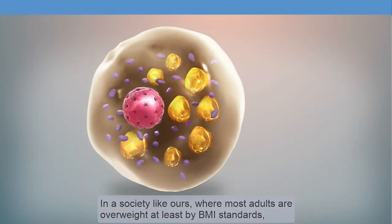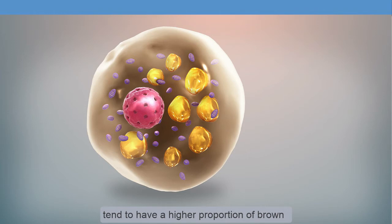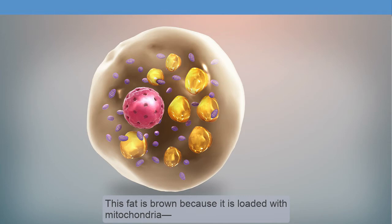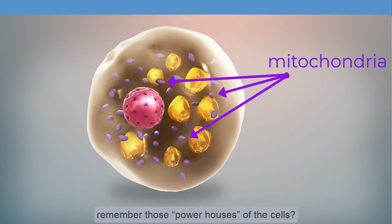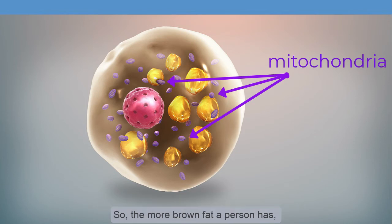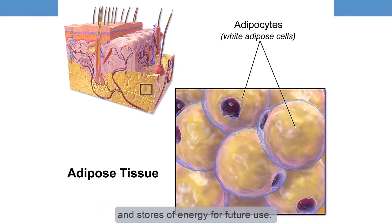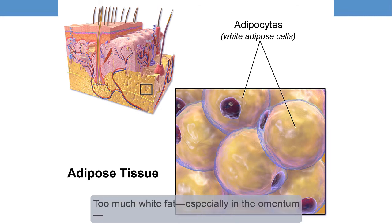In a society like ours, where most adults are overweight, at least by BMI standards, brown fat is highly desirable. People who are lean tend to have a higher proportion of brown fat compared to others. This fat is brown because it is loaded with mitochondria — remember those powerhouses of the cells? These organelles work to burn calories and actively produce heat. So the more brown fat a person has, the leaner they are likely to be. By contrast, white fat is better at providing insulation and stores of energy for future use. Too much white fat, especially in the omentum, leads to an increased risk of some problems.